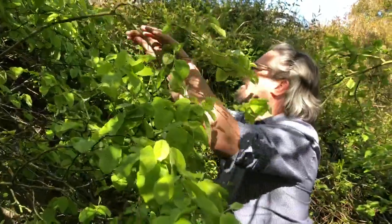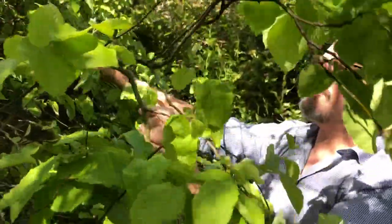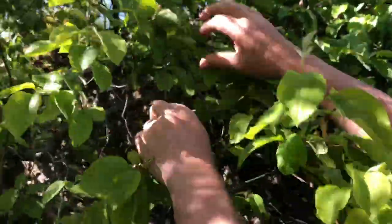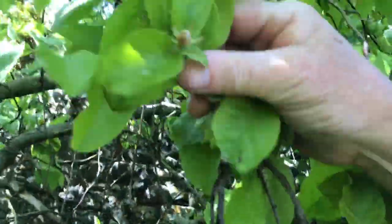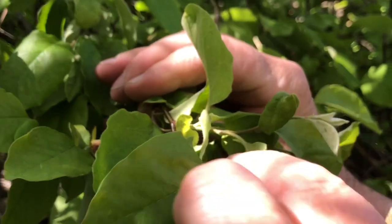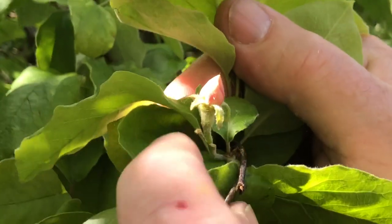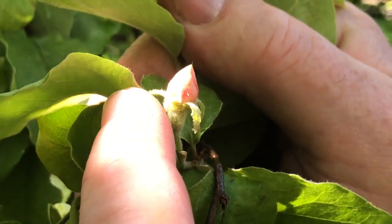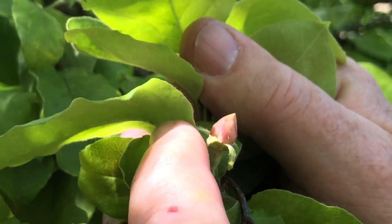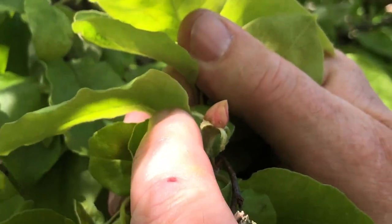Look at the bud - it's like a little miniature rosebud if you look closely. See it there? There's another one there. Hold it still. Now, I know straight away from looking at that, the leaves, and the blossoms that it's just a rootstock quince. It's not a cultivar.